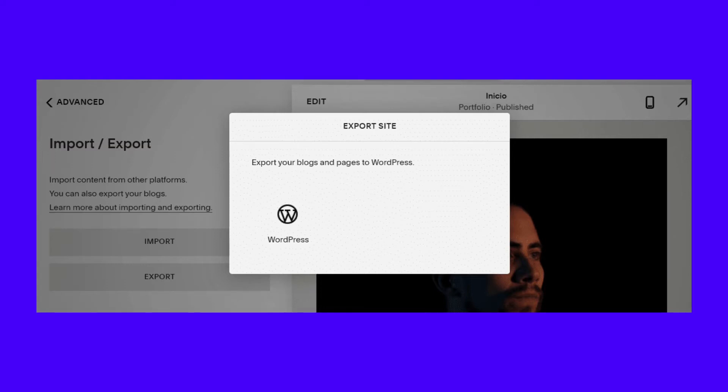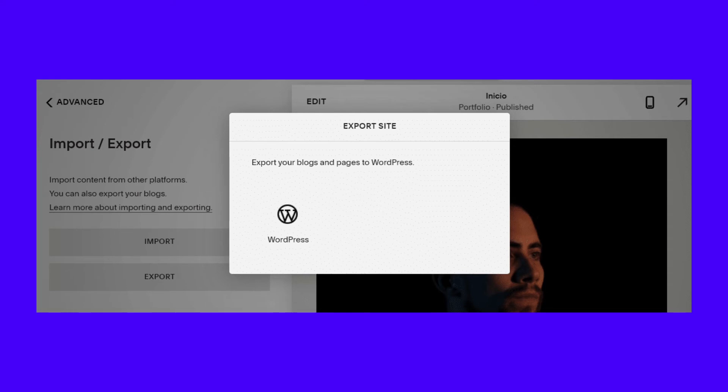Go ahead and select the WordPress icon. Squarespace will take a minute to prepare your site for exporting. When the XML file is ready, the option to download it will appear on the menu to the left. Save that file to your computer and note where you stored it. This file is what makes migrating from Squarespace to WordPress possible, and you'll need it for the next step.